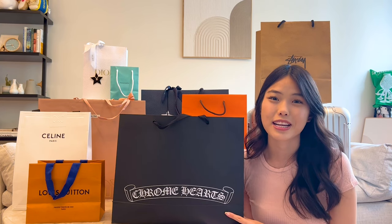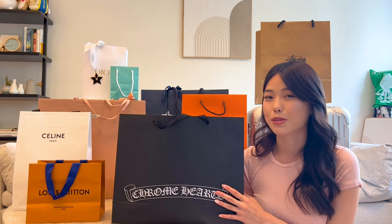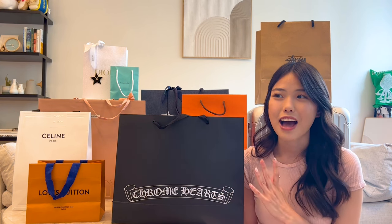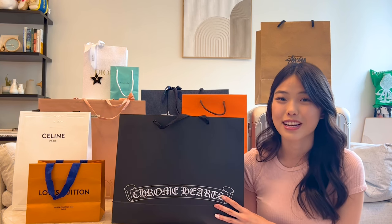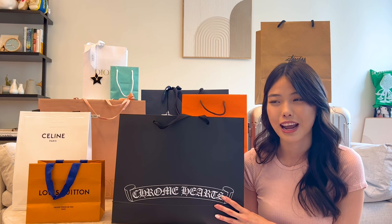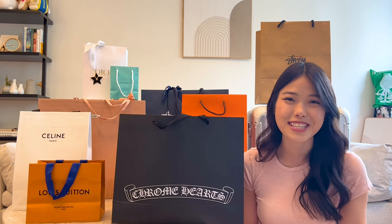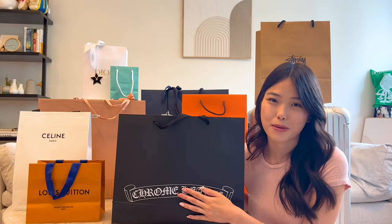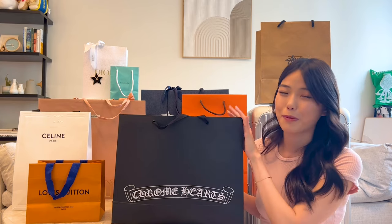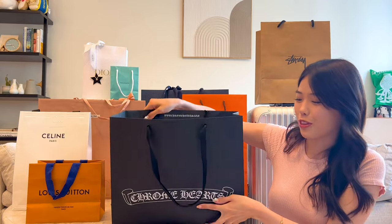Chrome Hearts is an American-based brand and really popular all across the world, so it's nice to shop it in Hawaii because prices are actually quite affordable there. I visited the Chrome Hearts store in Seoul, Korea last time I went and prices were astronomical — something to do with import fees. But all the items we got were reasonably priced and quite high quality, and my boyfriend is really in love with these pieces.